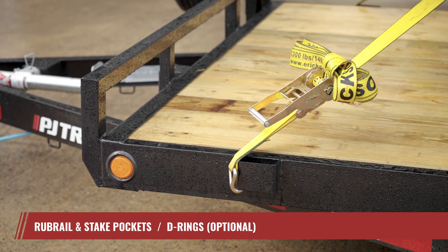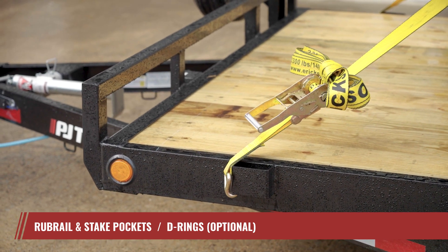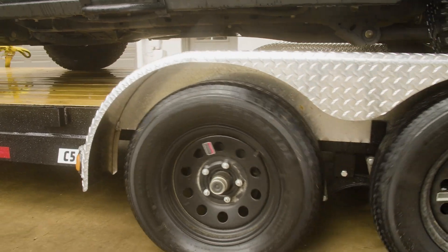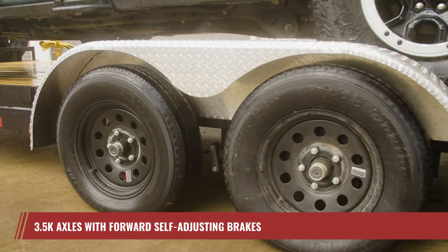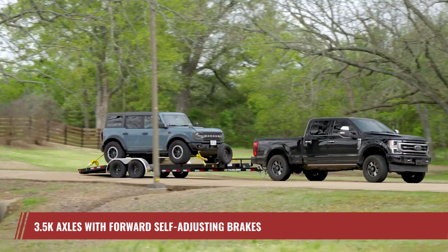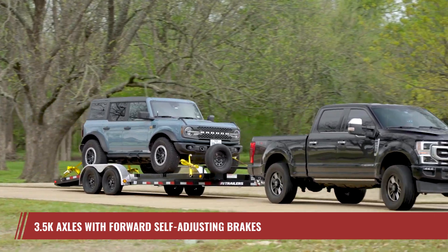Securing your cargo on the C5 is quick and easy thanks to the built-in stake pockets with optional rub rail and D-rings available. For a smooth, reliable ride, the C5 comes standard with tandem 3,500-pound premium axles equipped with forward self-adjusting brakes and fuel-efficient radial tires.